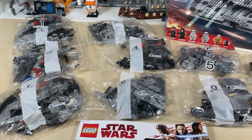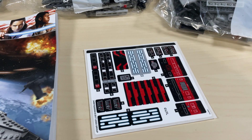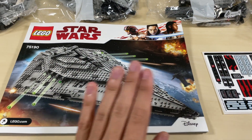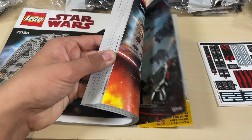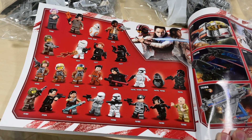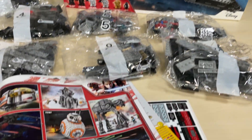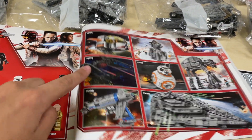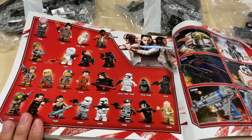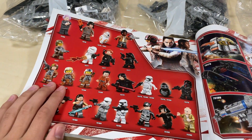We have 11 numbered bags looking really good. We also have a pretty large sticker sheet — I like some of the stickers for the wall decor and the control panels. Then of course we have the instruction manual itself, and if you turn to the very end you have all the other sets released back in 2017 — really cool ones like the Star Destroyer, the AT-M6, Kylo Ren's shuttle, and the Resistance Bomber.